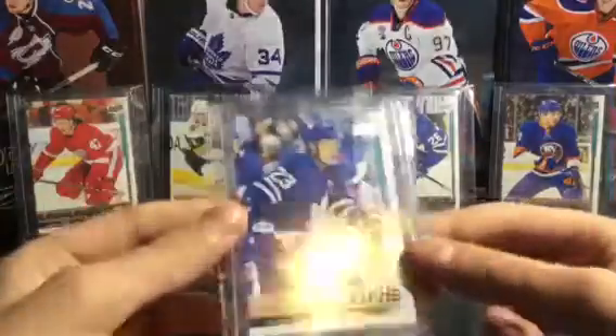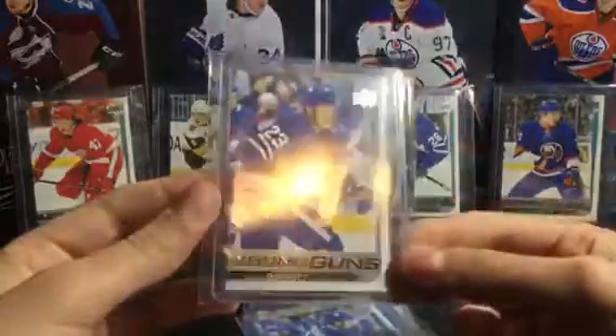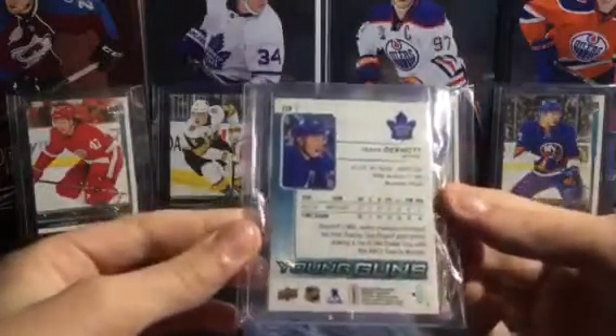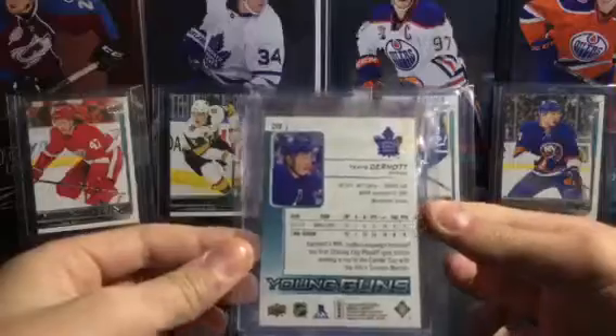The last Young Gun I got — I really wanted this one as well — it's a Travis Dermott Young Gun. Pretty nice. He's on the Maple Leafs and he's doing pretty good there.